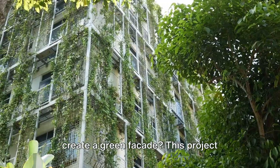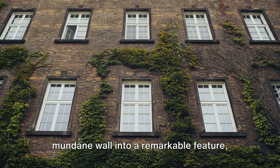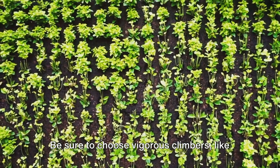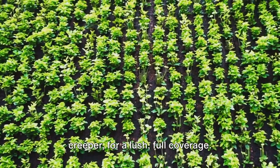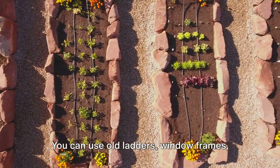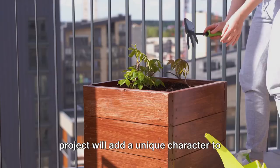For those who love a challenge, why not create a green facade? This project involves covering an entire wall or building with climbing flowers. It's a fantastic way to transform a mundane wall into a remarkable feature, enhancing privacy while also improving air quality. Be sure to choose vigorous climbers, like the Sweet Autumn Clematis or the Virginia Creeper, for lush, full coverage. And don't limit yourself to these ideas — you can use old ladders, window frames, or even bicycle wheels as supports for your climbers. The possibilities are endless, and each project will add a unique character to your garden.